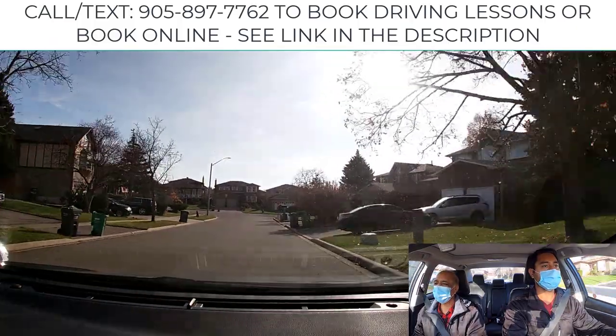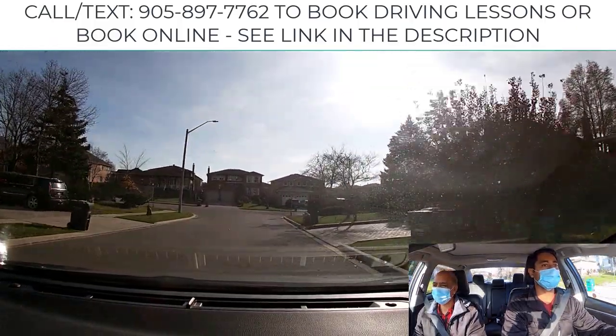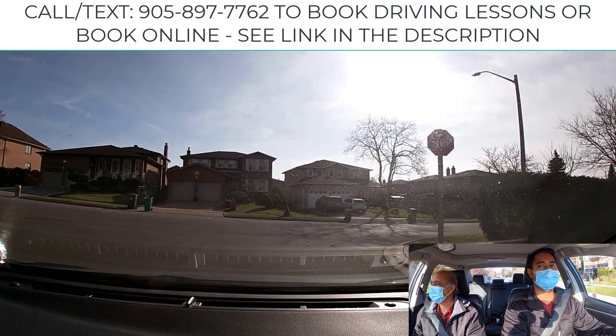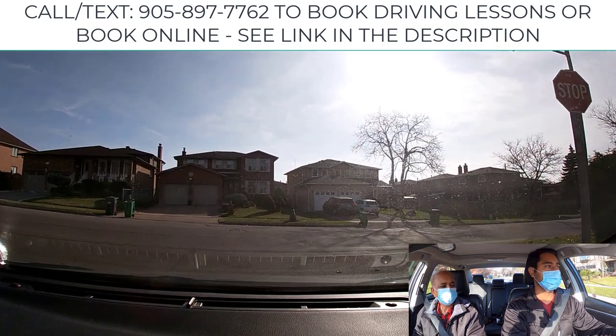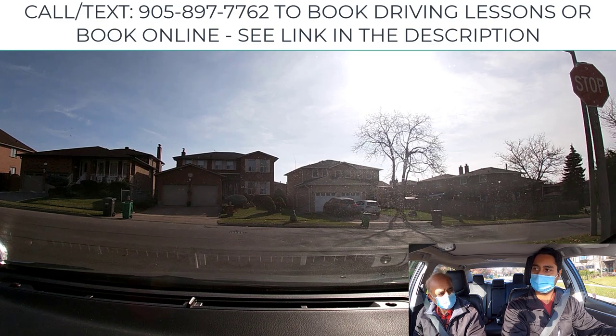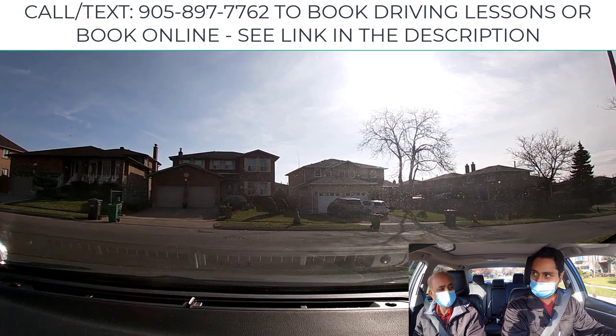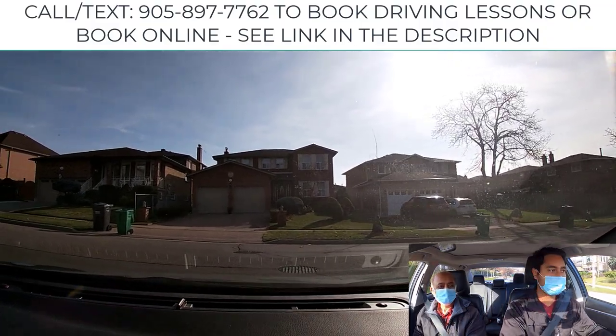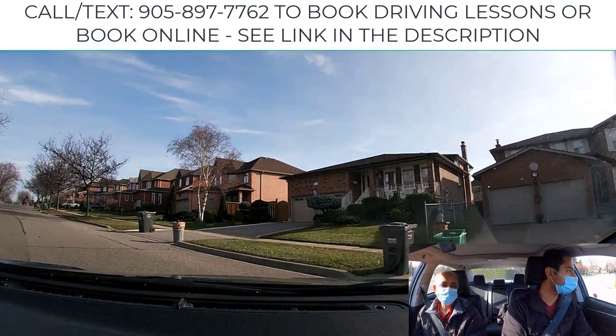Make a left-hand turn here. Slowly move forward, check traffic — looks empty — then gradually complete your turn.